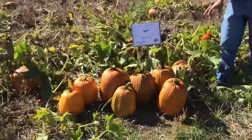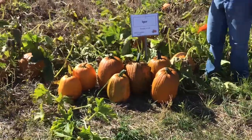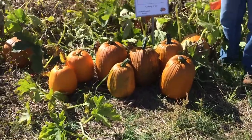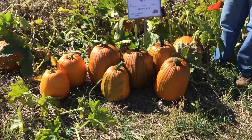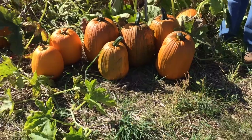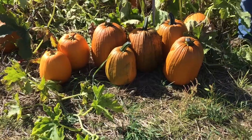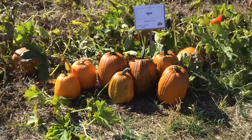The next variety we have is Igor. Igor is a variety this is the first time we've had a chance to look at it. I like to look at it as a very tall jack-o-lantern — compared to some it has a very tall profile with an average length stem. If you're looking for a taller jack-o-lantern variety to include in a mix, that would be a good place for this variety.